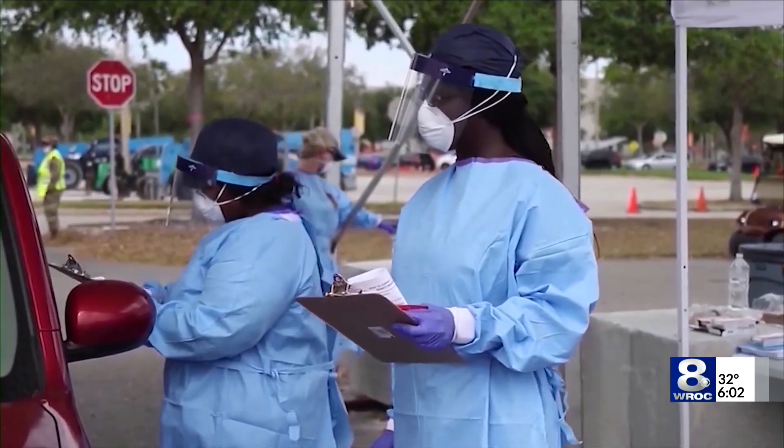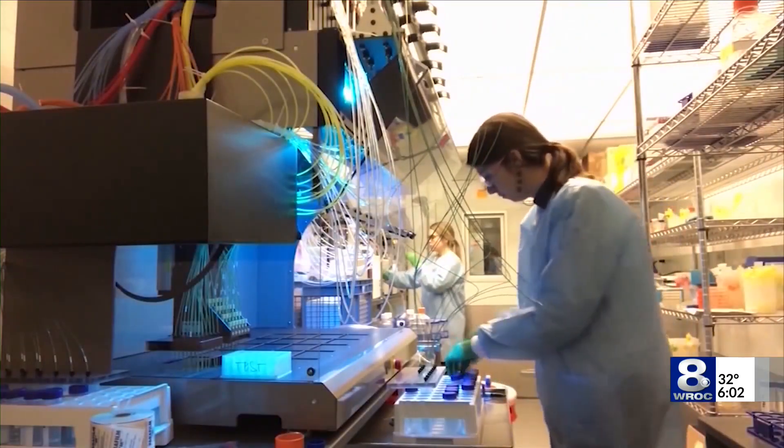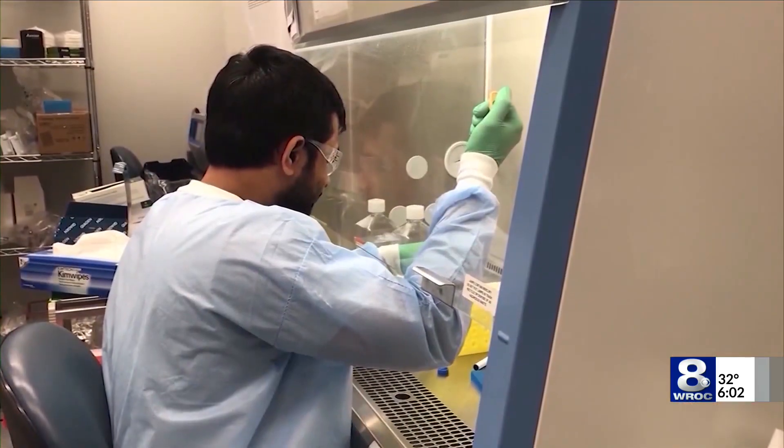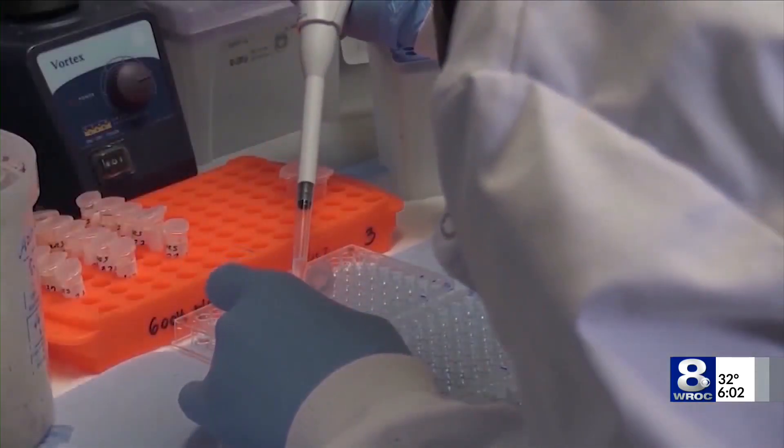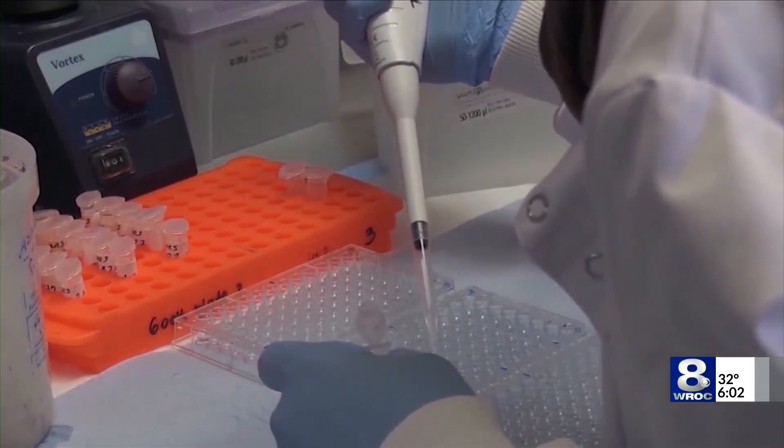He says keep in mind, rapid testing is just one tool. If you test negative and are symptomatic, follow up with a PCR test — one that extracts viral DNA — to be extra certain. A negative test should not change your behavior in any way. If you get a negative test, it does not mean you don't have COVID. It does not mean you can't spread COVID. It does not mean that you are safe.